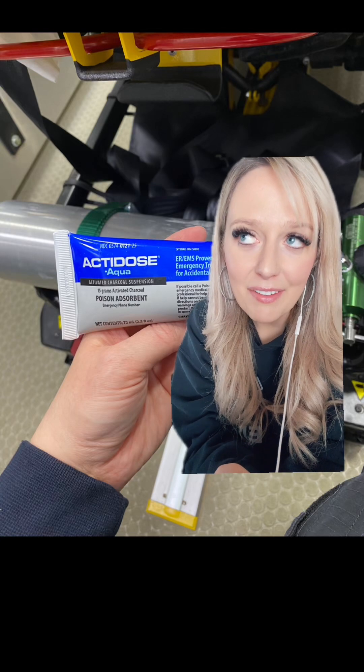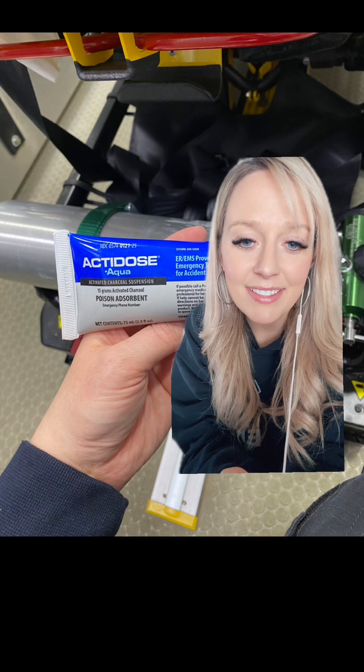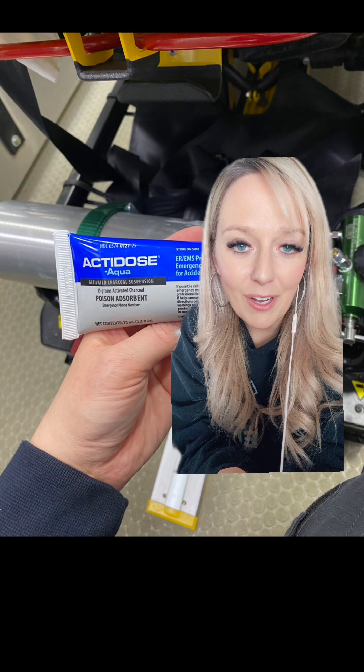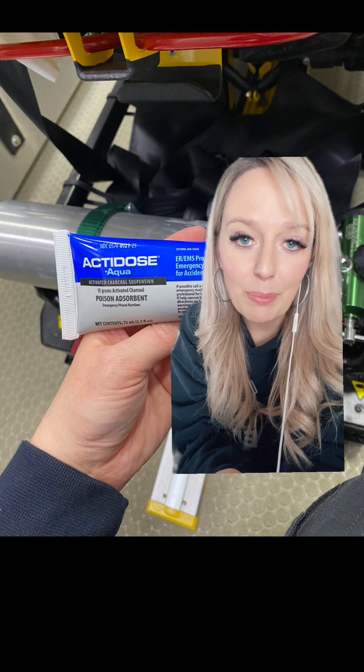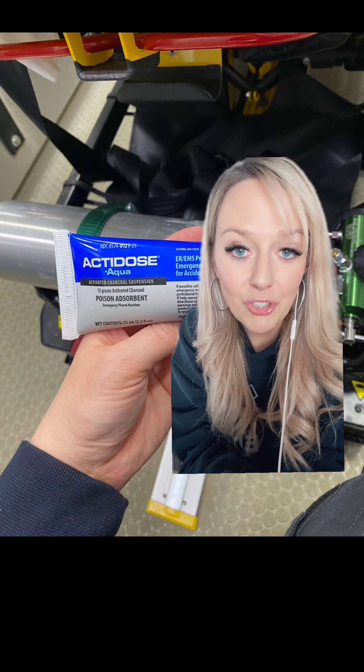Let's talk about a medication that I've noticed is carried less and less on the ambulance these days, and it's called activated charcoal. Activated charcoal is also known by its brand names, one being Actidose, another being Liquichar.